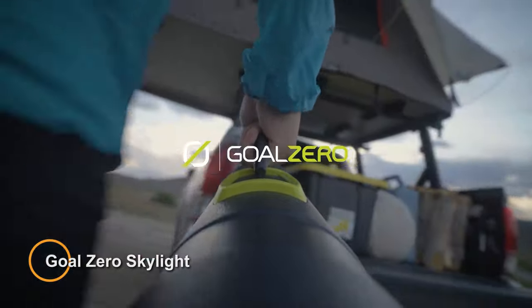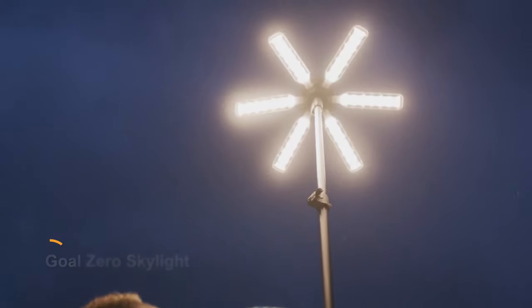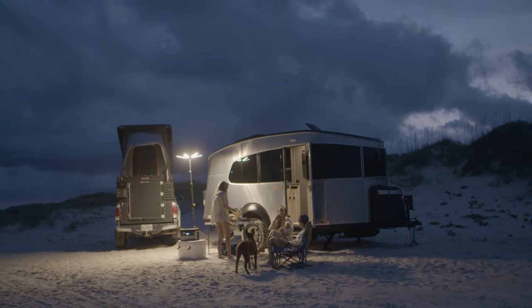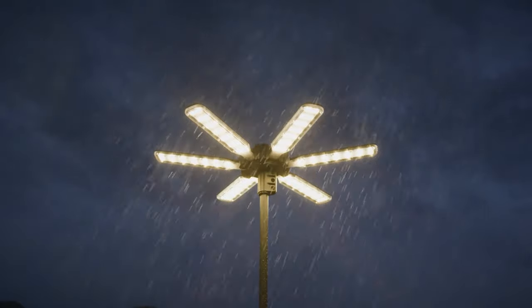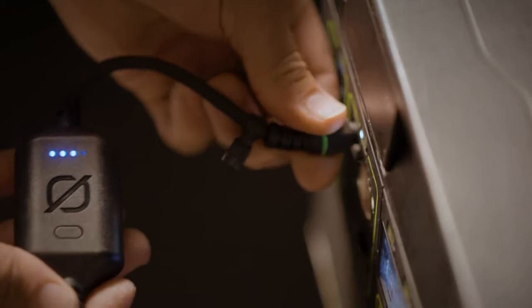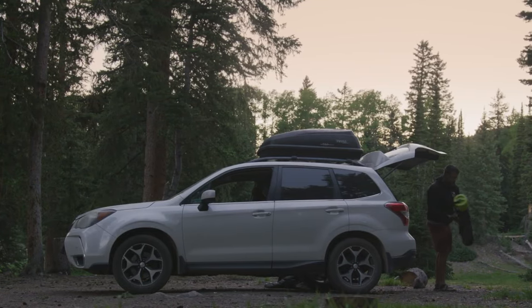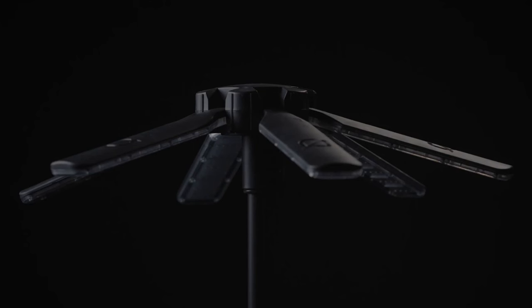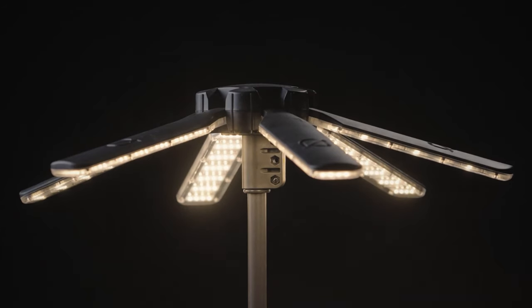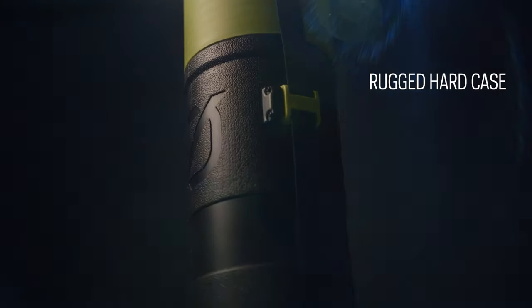Goal Zero Skylight. The Goal Zero Skylight is a portable and versatile lighting solution designed to illuminate outdoor adventures, camping trips, and emergency situations. Developed by Goal Zero, a leading provider of portable power solutions, the Skylight offers efficient and reliable lighting wherever it's needed. The Goal Zero Skylight features a compact and lightweight design, making it easy to transport and set up in various environments. The Skylight utilizes energy-efficient LED technology to provide bright and long-lasting illumination, ensuring visibility and safety during outdoor activities or emergencies.